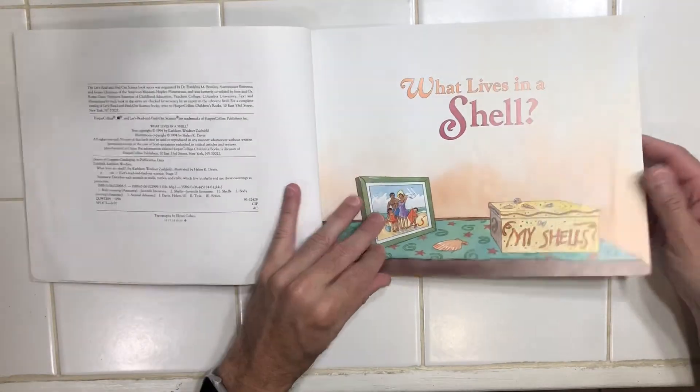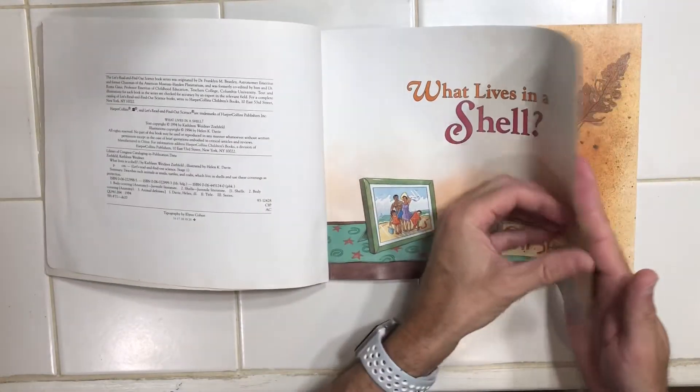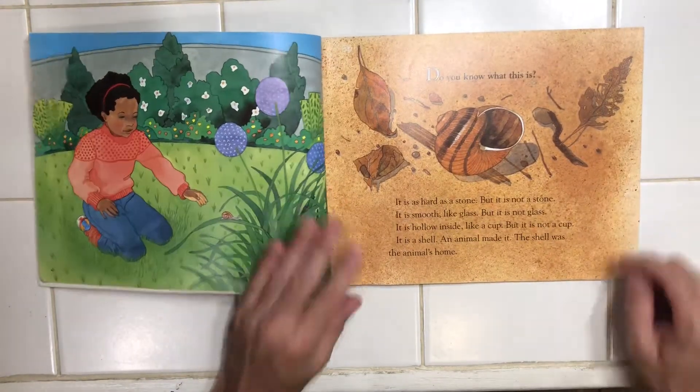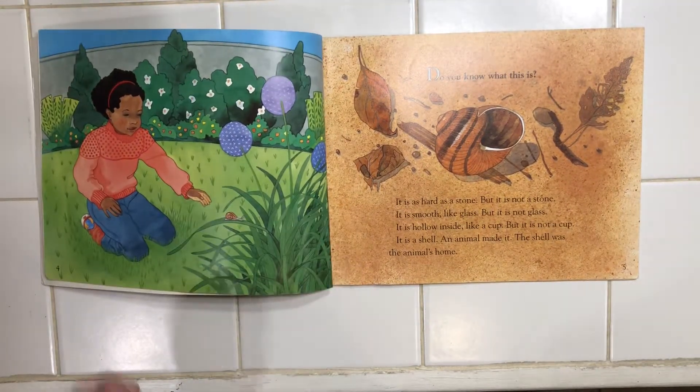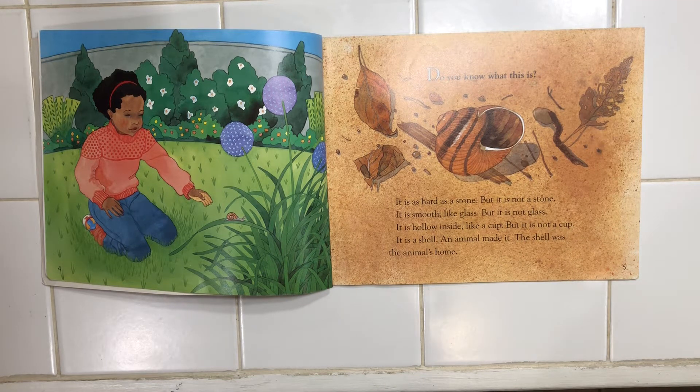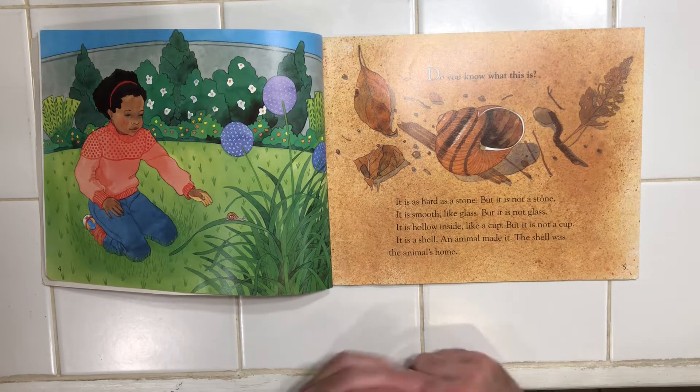What Lives in a Shell? Do you know what this is? It's as hard as a stone, but it's not a stone. It's smooth like glass, but it is not glass. It is hollow inside like a cup, but it is not a cup. It is a shell. An animal made it.